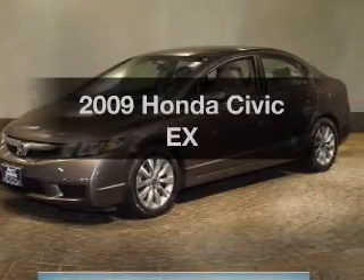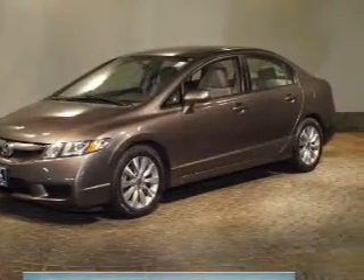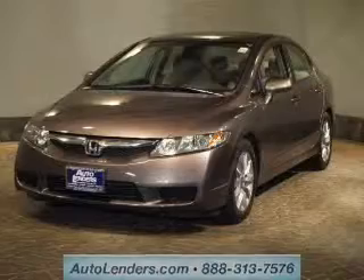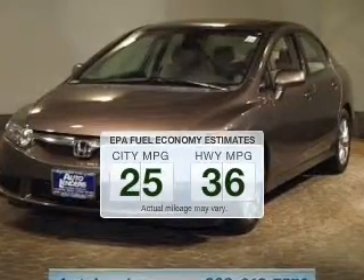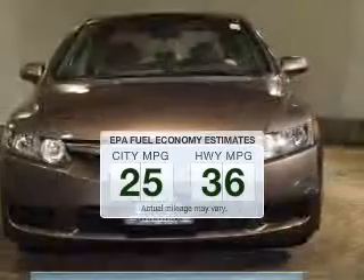Get noticed in this 2009 Honda Civic. If you're looking for a first-rate auto, this one could be yours today. In the city or on the highway, you'll spend less time at the pump with this fuel-efficient vehicle.